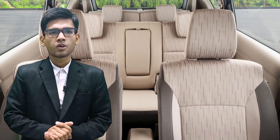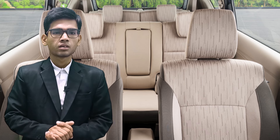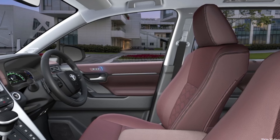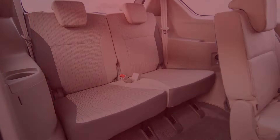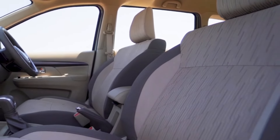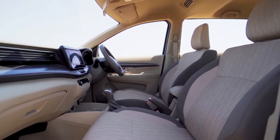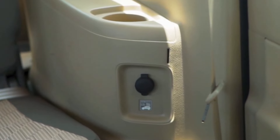Moving on to the interior, you will be greeted by a spacious and comfortable cabin that's perfect for families, with three rows of seating. There is enough space for seven passengers with flexible seating options. The second row seats offer extra comfort and convenience, while the third row is spacious enough for larger families or group outings. The Rumion has 12-volt charging sockets on the first, second and third rows, so you can charge your phone anytime.